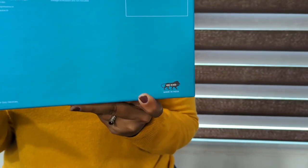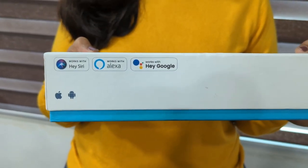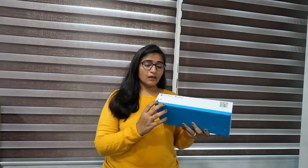This is a Make in India product. It is compatible with Alexa, Google, and Siri. Our app is available on the Google Play Store and App Store.